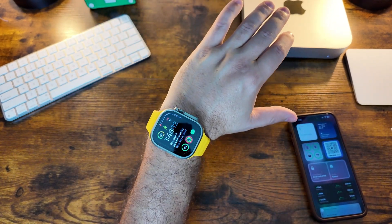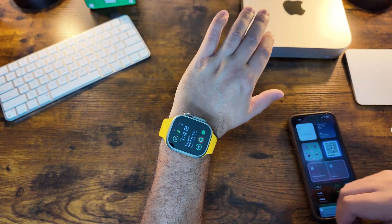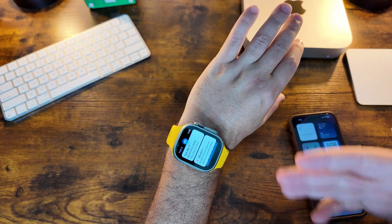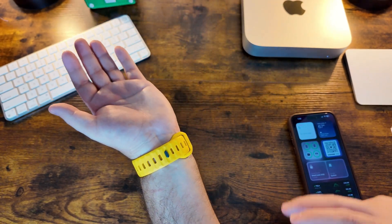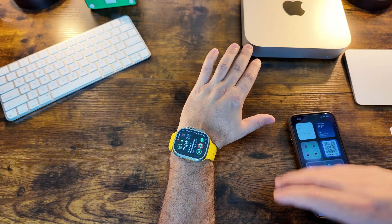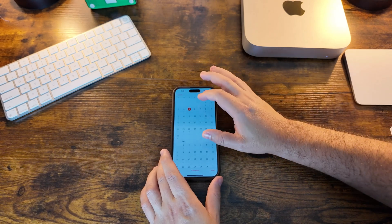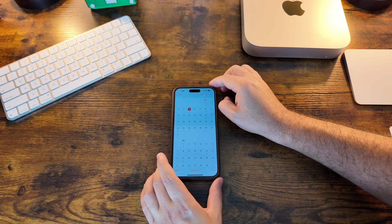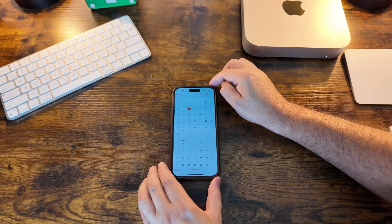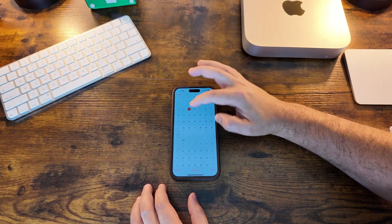Beyond all that, watchOS 10.2 is not a massive change, but it does have some welcome new features and hopefully improvements to bring battery life on par with older versions of Apple Watch — especially the Apple Watch Ultra. Quick simple video for you guys today. Let me know in the comments if you're going to get it. We are on December 5th as anticipated, and next Monday the 11th I would anticipate the full release going to the general public.